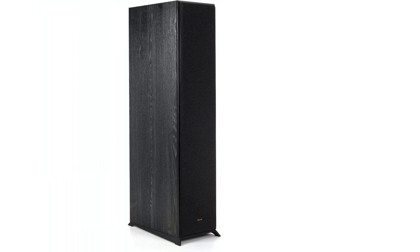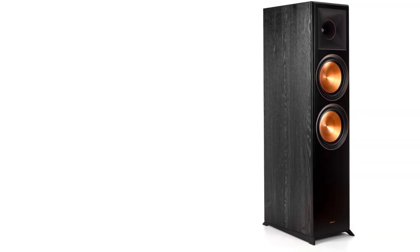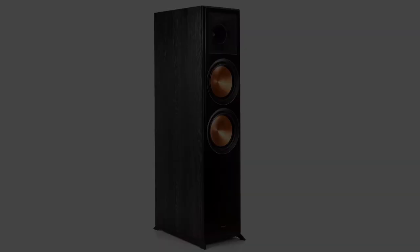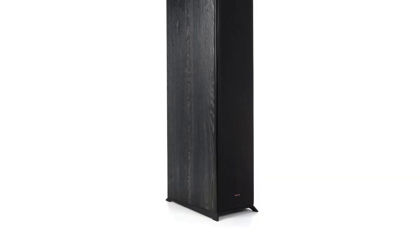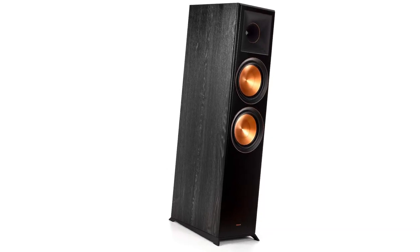The RP-8000F floor-standing speakers fill up large spaces with consistently high-quality sound, regardless of where you are in the room. Their dual 8-inch woofers pump out resounding, deep bass with low distortion and precise articulation, even at high levels. The mid-range and top-end frequencies also perform superbly, with a warm, detailed sound and significantly low resonance coming from the injection-molded silicone tweeters.